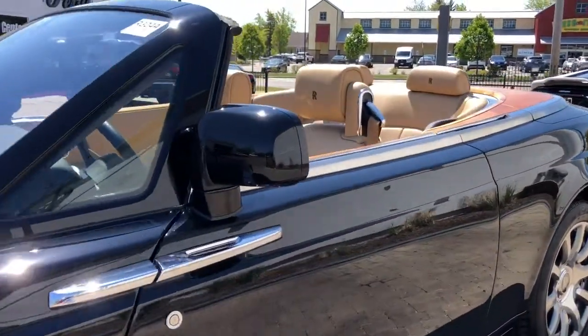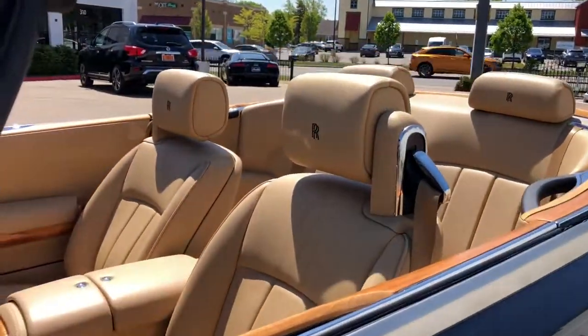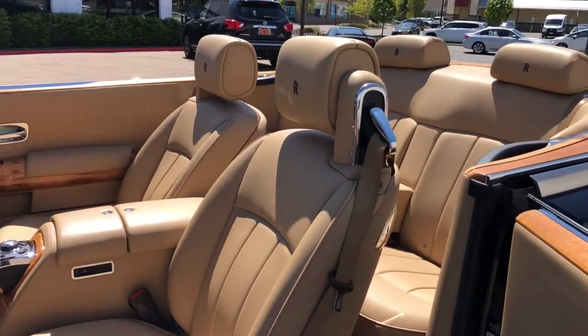Confidence comes standard when you're behind the wheel, prepared for the journey ahead. These are just some of the great options this vehicle comes with.